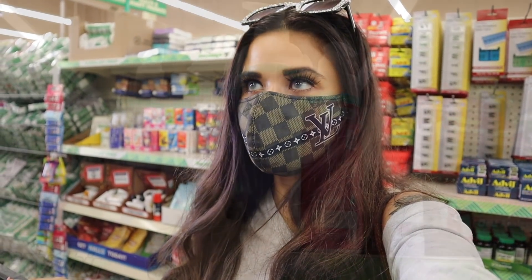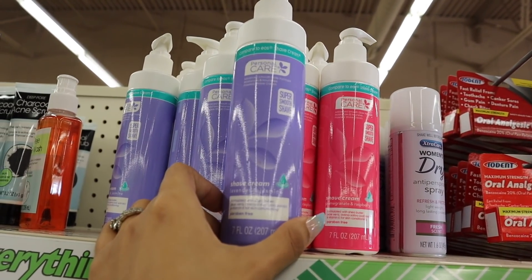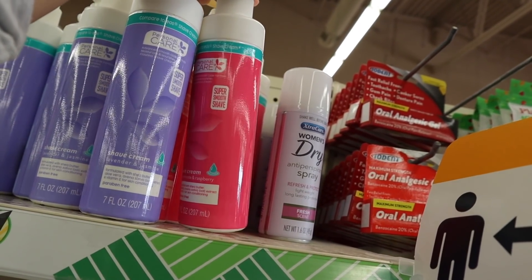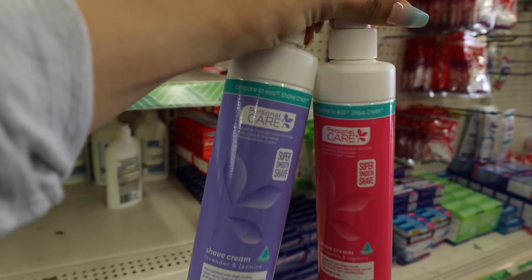I recently tried out these two skincare products — they honestly remind me of ones you'd pay four dollars for at Target or Walmart, and they're definitely the same quality. One is lavender and jasmine, and the pink one is pomegranate and raspberry. I need to stock up — they're really pretty as well.